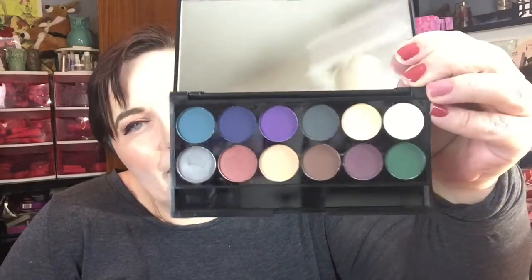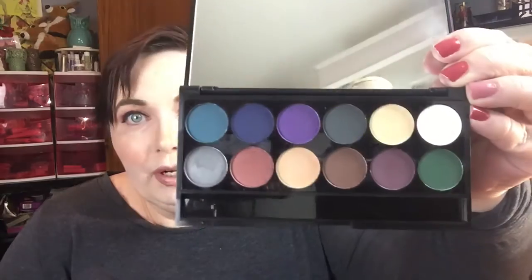This is a British company — I did order it from overseas. I don't remember specifically what the shipping was, but this is the palette. Isn't it pretty? Obviously they're all very dark and very vibrant matte colors.